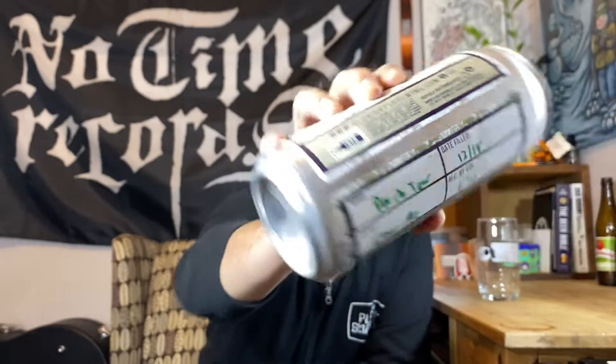This is Old Heights Brewing. It is their Porch Tor — I can't tell if that's a U, R, or W — but it is a cream ale. It is 6% alcohol by volume, and this was filled last night.